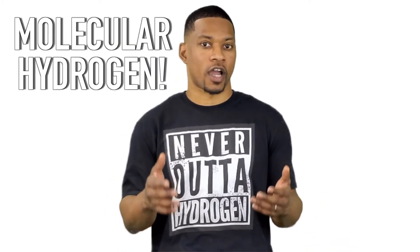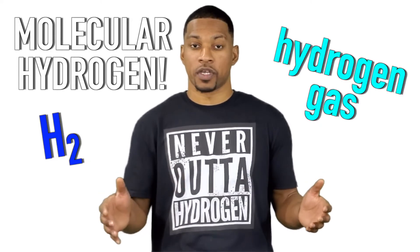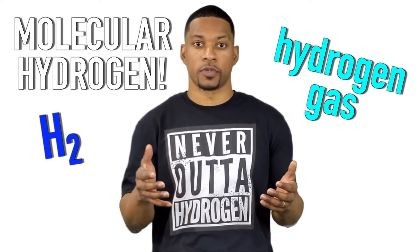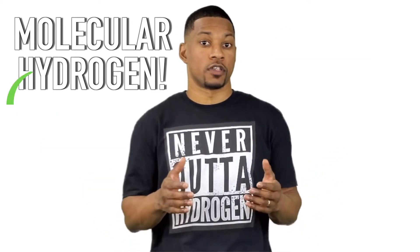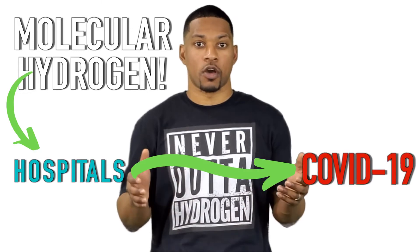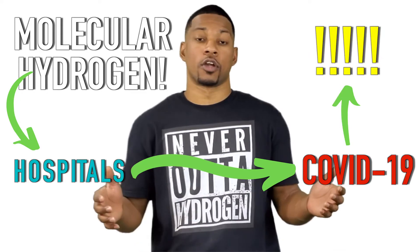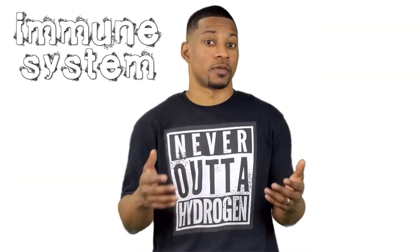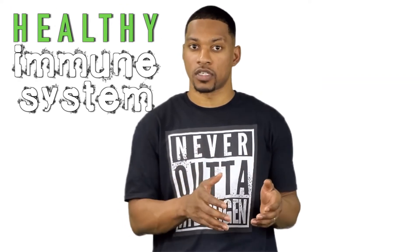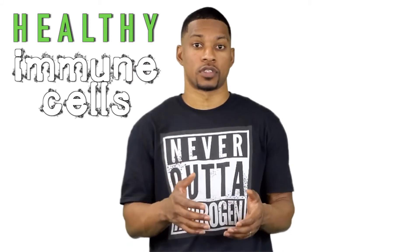If you're new here, molecular hydrogen is also referred to as H2 or hydrogen gas, and it's picking up steam around the world for its therapeutic benefits. You can learn more about molecular hydrogen by clicking here. Hydrogen gas is being used in hospitals to aid with COVID-19, and the preliminary results are extremely promising. You can learn more about that as well here. But back to the immune system — one important way to have a healthy immune system is to have healthy immune cells. And to have healthy immune cells, you need to have healthy mitochondria in your cells.